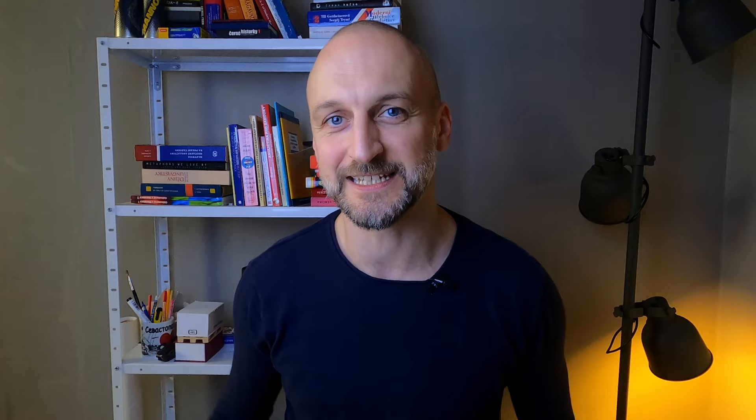Then a slightly harder discipline is to combine ř with a preceding consonant. For example: dřevno, dřevo, křídlo, hřípka, mříže, zřítka.